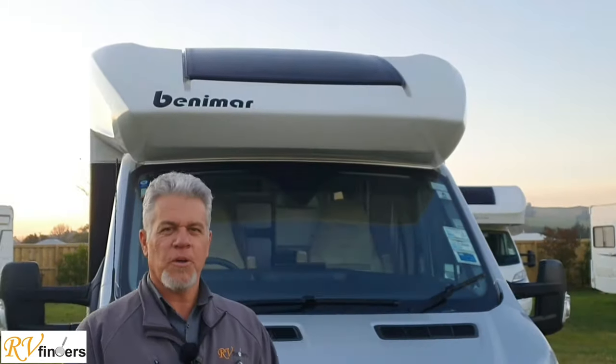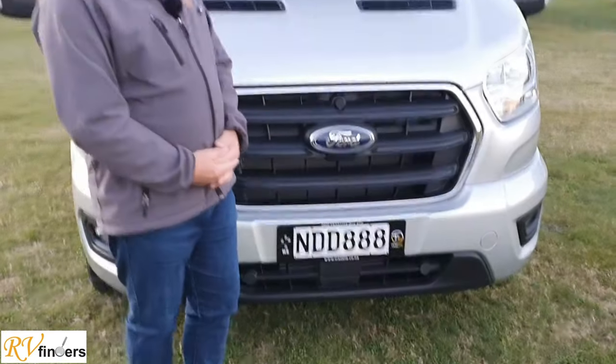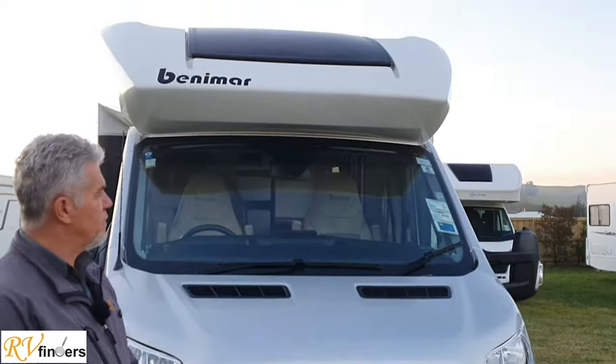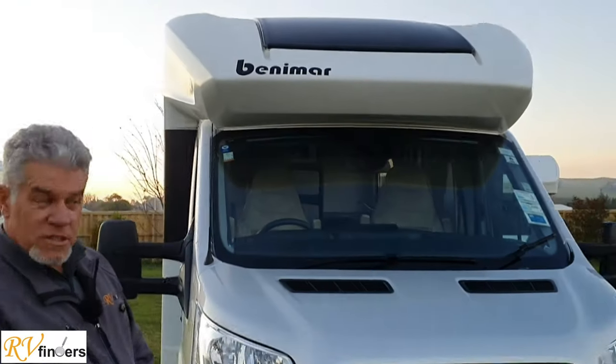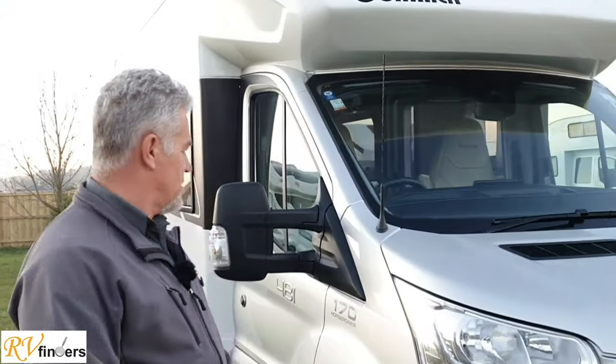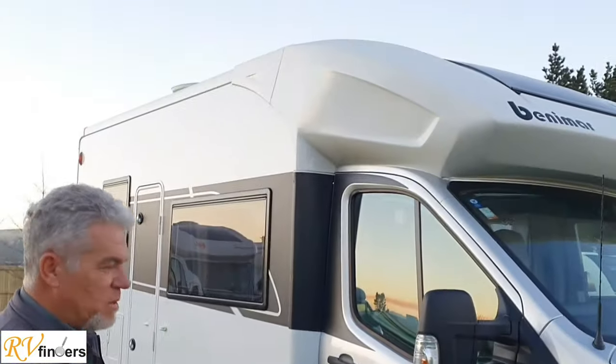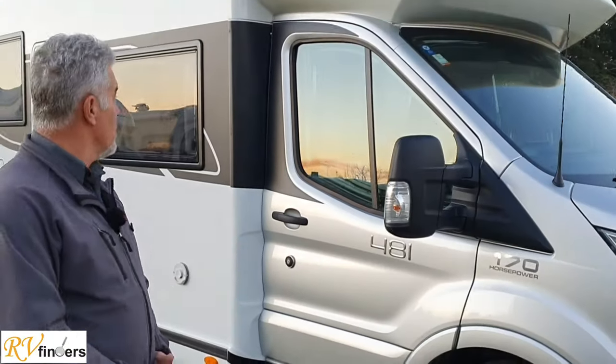Good day everybody. Peter from RV Finders. I've got today a really great little pocket rocket, as I call it. It is this lovely Ford Benimar — the Ford Benimar Tesoro 481. If you pan around here, you can see she's quite a little cutie. Only just under six meters long.